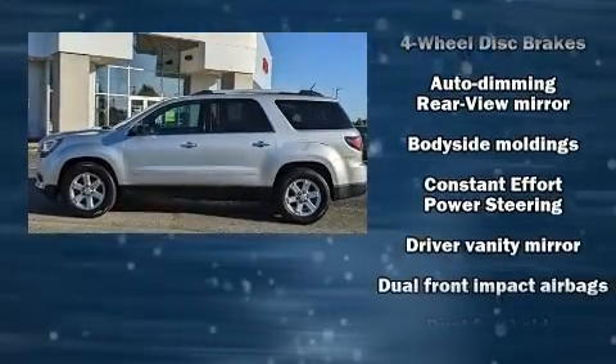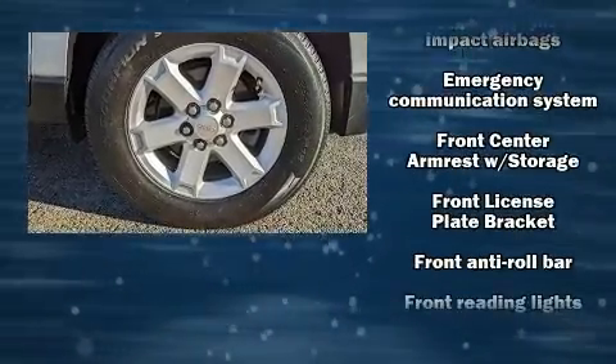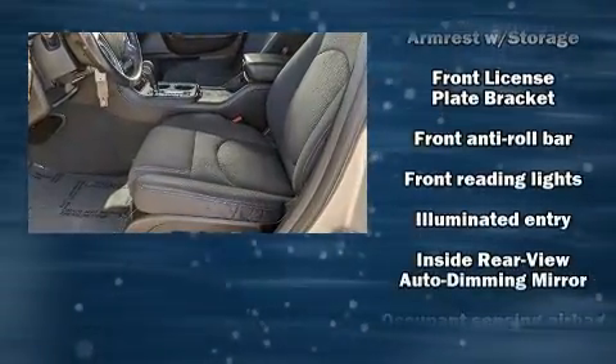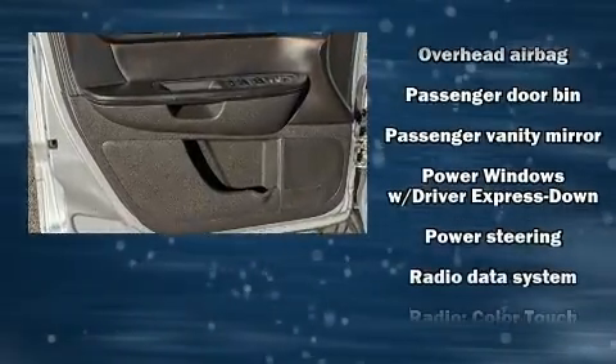A premium sound system with six speakers provides you and your passengers a sensational audio experience. With side curtain airbags supplementing the rest of the safety network, you can be assured that you and your passengers